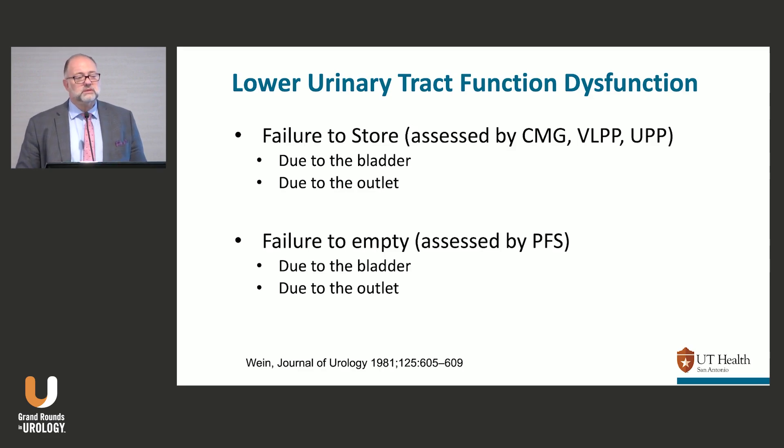To assess failure to store, it's going to be the CMG, which will capture most of it. The outlet will be assessed by either the leak point pressures or urethral pressure profiles. Failure to empty is going to be assessed by the pressure flow study.